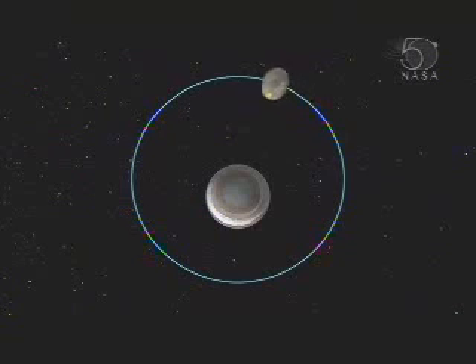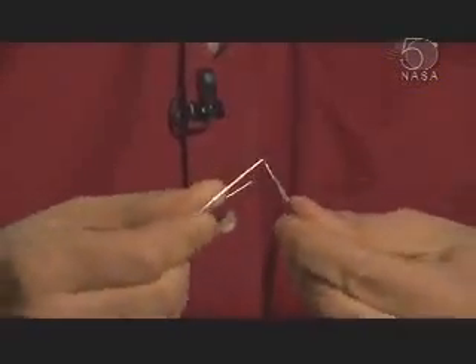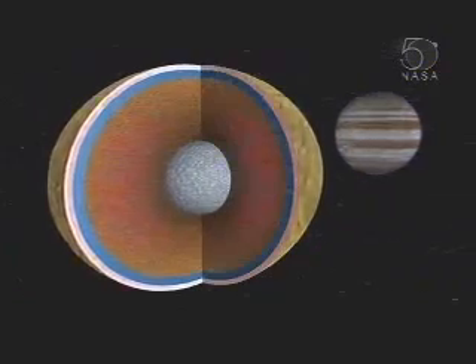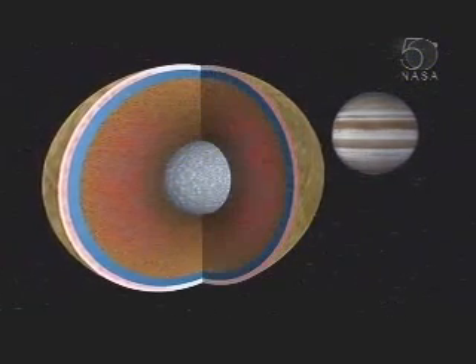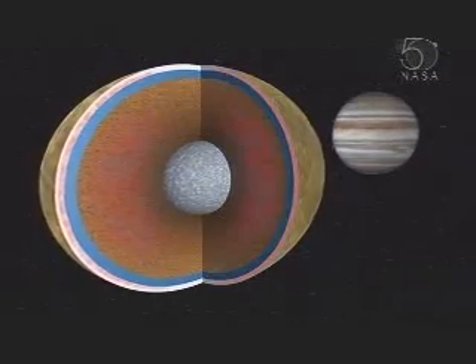As Europa orbits, it gets a little closer and a little farther from Jupiter. When it's closer to Jupiter, it would be stretched out more; when it's farther, it would contract more. It's kind of like bending a paper clip — if you bend it back and forth, that generates just a little bit of heat. You can feel that the paper clip has heated up. In a similar way, this flexing of Europa as it orbits around Jupiter is generating heat and keeping that ocean going.